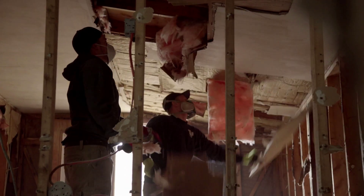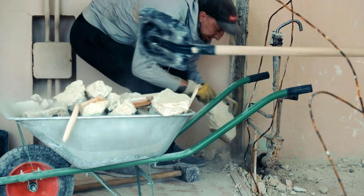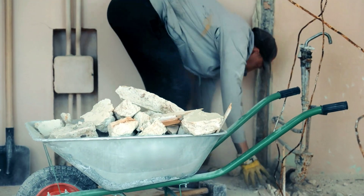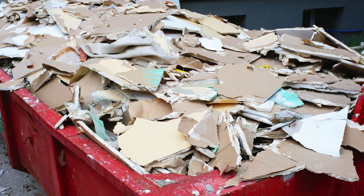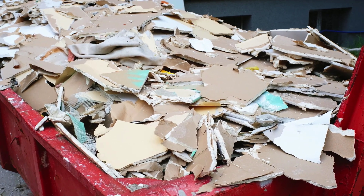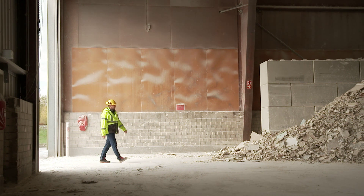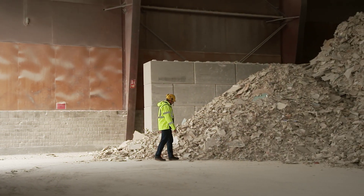Over the next few years, thousands of buildings will be demolished or refurbished in Germany, resulting in millions of tons of construction waste every year. And there is plenty of gypsum to be found in old plasterboard, gypsum screeds, or even special plasters. A waste disposal company based in central Germany sees these materials as an important resource.